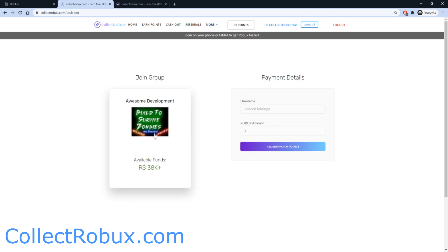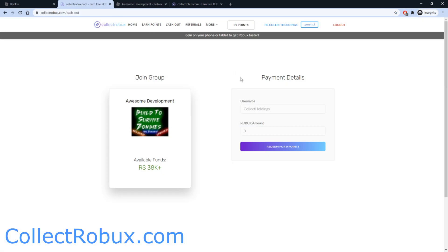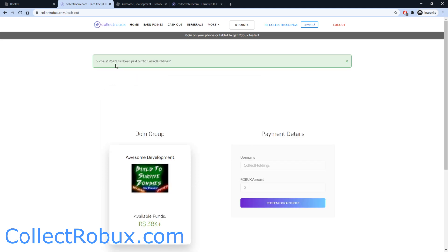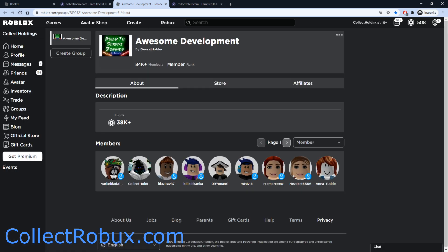Let's proceed with the cashout. Once you're on the page, go ahead and join the group, then fill out the payment details on Collect Robux. I have 81 points, so I'll fill that in — this will draw 81 Robux. Let's press redeem. Boom, success — 81 Robux has been paid out to Collect Holdings. I previously had 427 Robux, and now after refreshing I have over 500 Robux just from using Collect Robux.